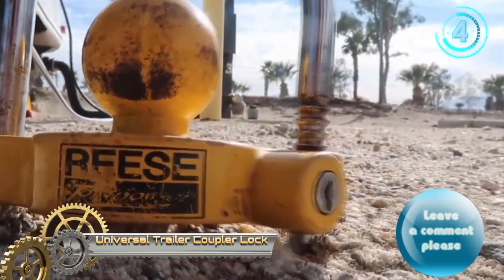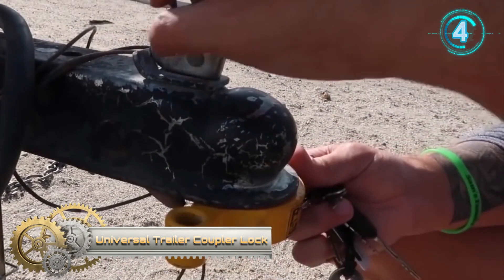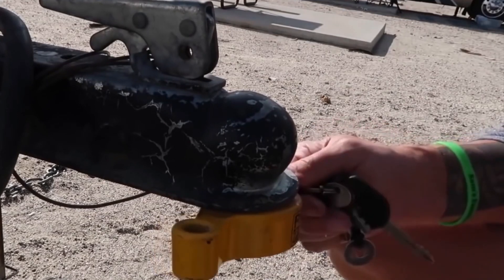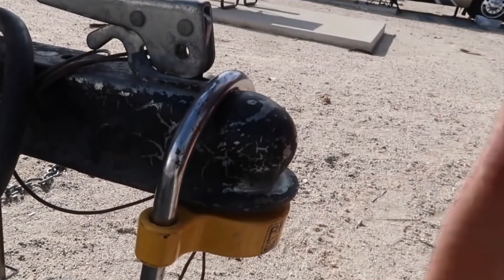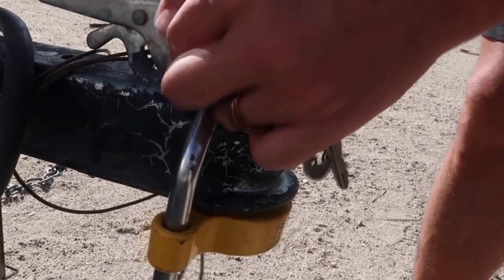Universal Trailer Coupler Lock. This universal coupler lock prevents theft and keeps your trailer secure. The bright yellow color is highly visible and deters thieves. It features an ratchet design with six locking positions for versatility and is designed to fit universal couplers.